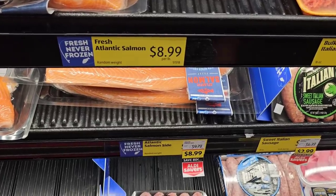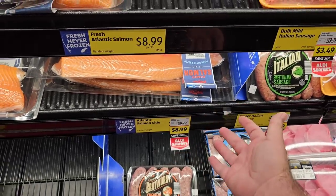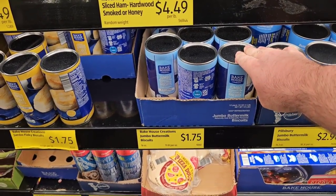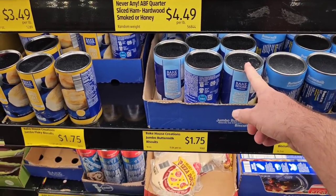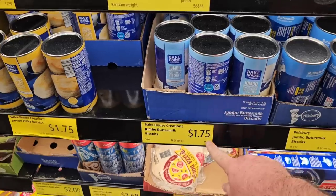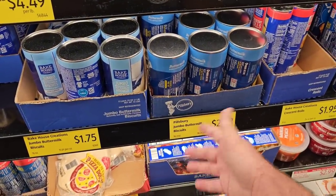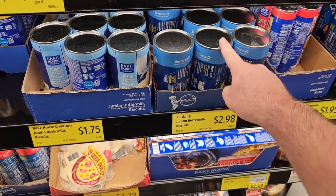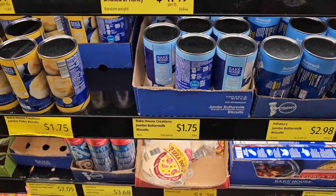The Atlantic salmon side is $8.99 a pound, down from $9.79 — $8.99 was last year's price, so good that they're back to it. The Bakehouse Jumbo Buttermilk Biscuits are $1.75 now — they were $0.99 a little over a year ago, went to $1.48, then $1.54, now $1.75, so it's almost doubled in a year. Still cheaper than Pillsbury, which runs $3.19 to $3.29 at other stores. Honestly, I like this brand better — it tastes more real.